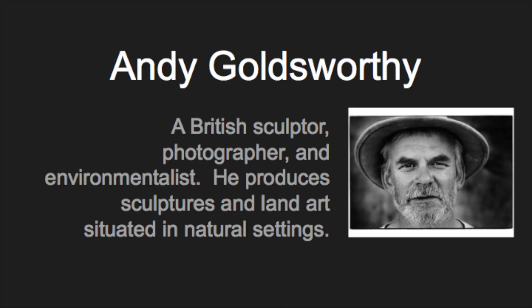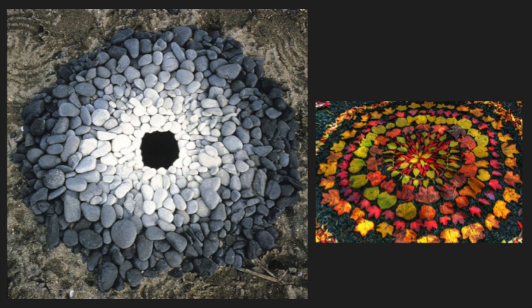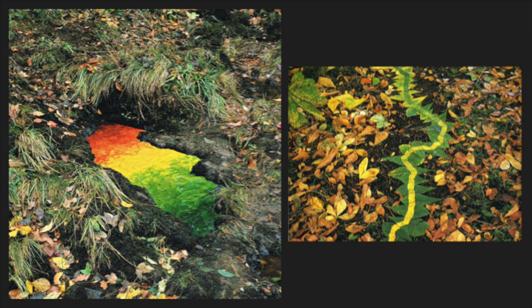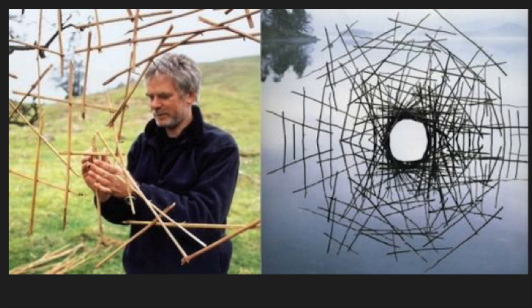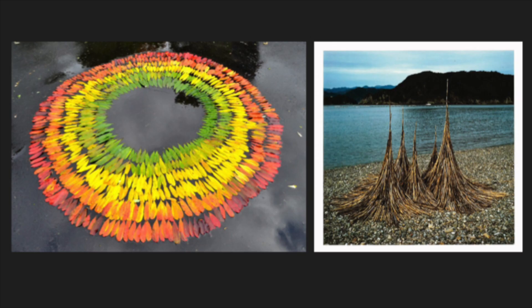This project is inspired by Andy Goldsworthy. Andy Goldsworthy is a British sculptor, photographer, and environmentalist. He produces sculptures and land art situated in natural settings. He not only works with nature, but in nature — instead of building big constructions out of land, he would use nature and arrange it in natural form to enhance the beauty of nature. Goldsworthy often emphasizes that human beings are not separate from nature, but rather they are part of it. Let's watch a short clip of who he is as an artist.